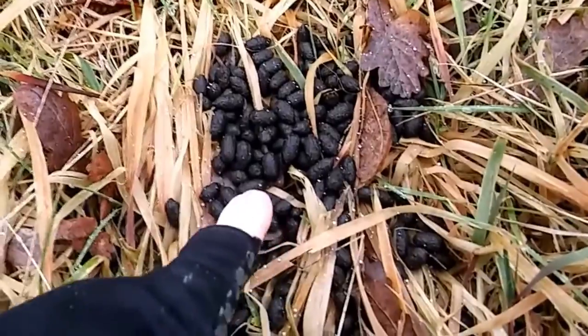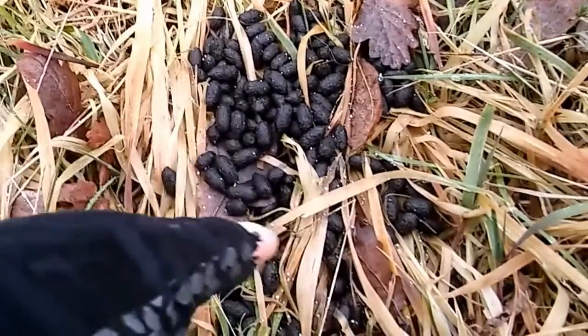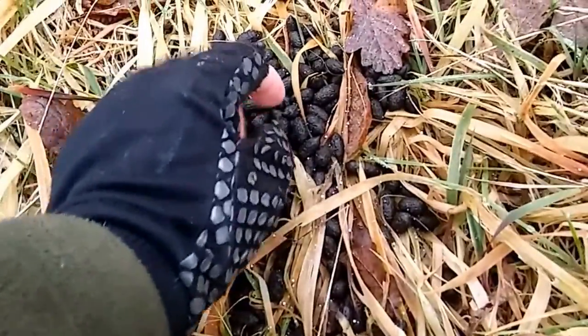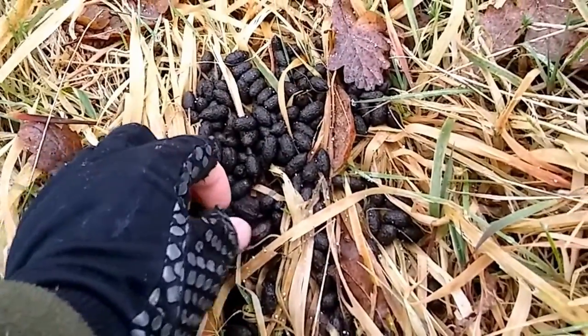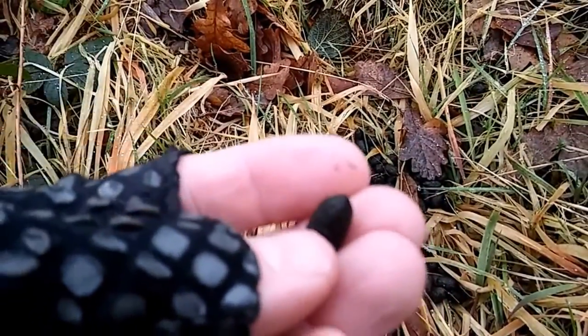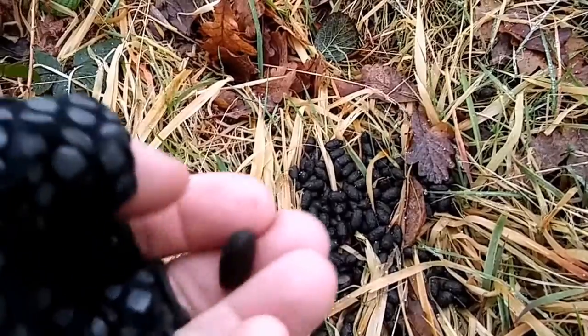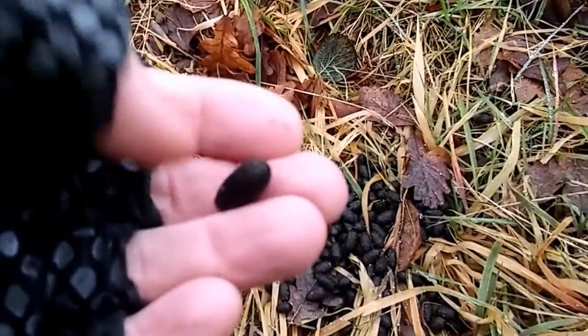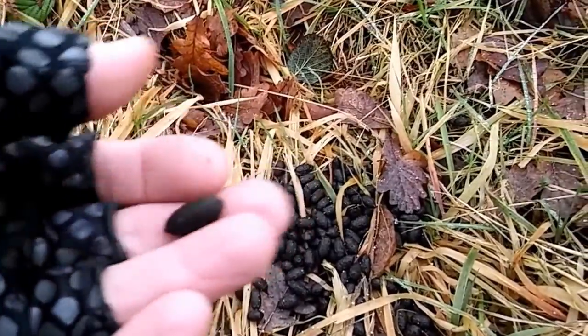What we've got here — I'll just show you this — is a classic roe deer scat. You can tell this is roe deer. It's tapered at one end, and if this were fallow or red deer it'd be a lot bigger, and there would also be a slight indentation at the other end. So this is the classic sign of roe.